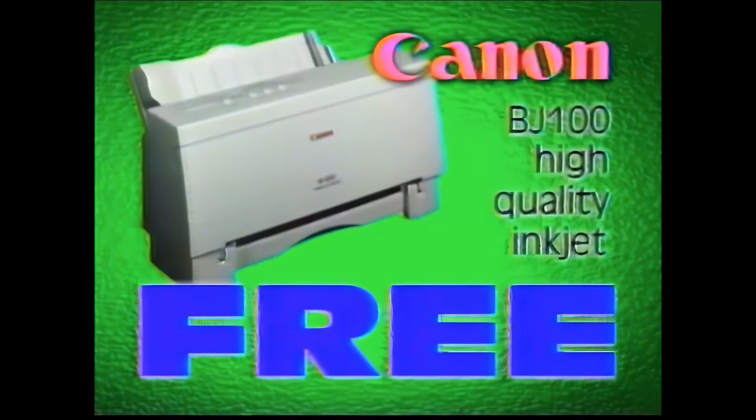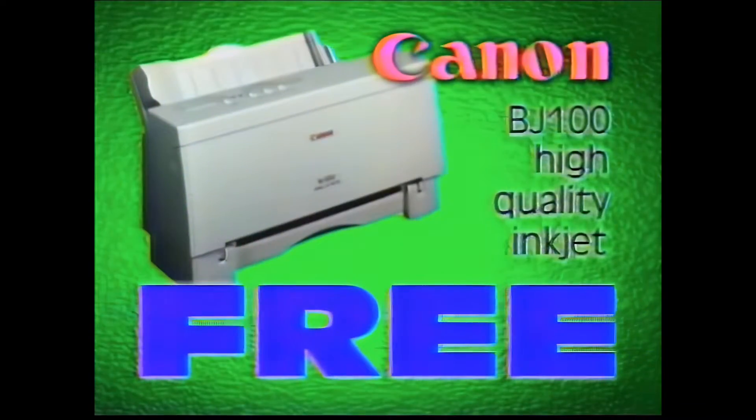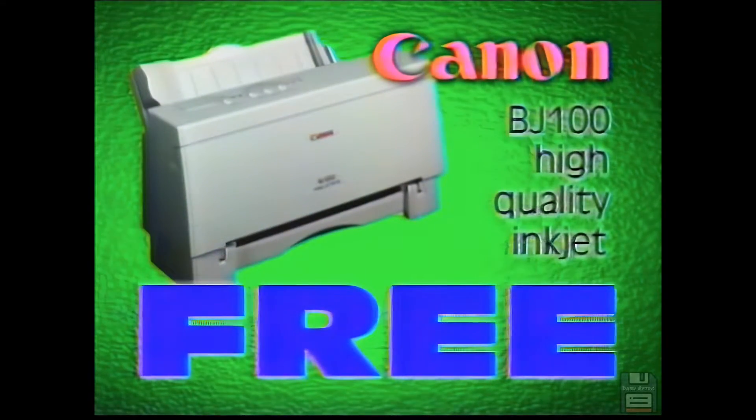This week at Circuit City, get a free Canon inkjet printer when you buy any IBM-compatible computer. Buy a Packard Bell computer and take home a free printer. Buy an IBM and take home a free printer. Buy a Hewlett-Packard, an AST, Compaq — buy any IBM-compatible computer and, you guessed it, take home a free Canon printer.